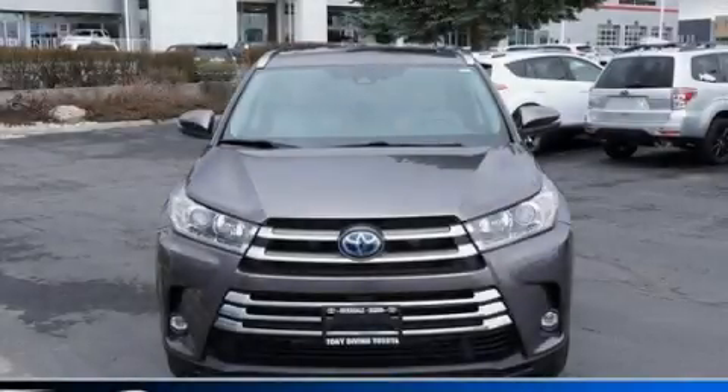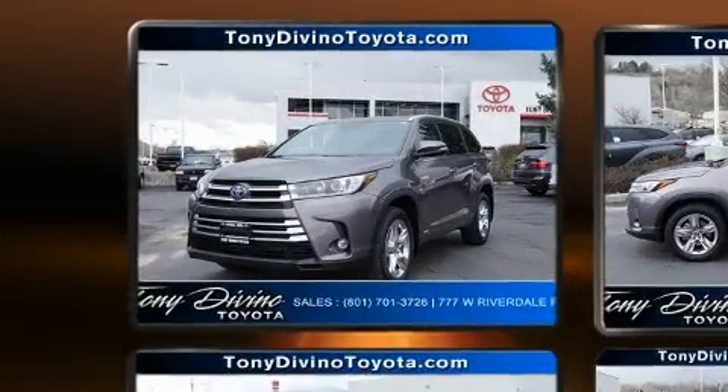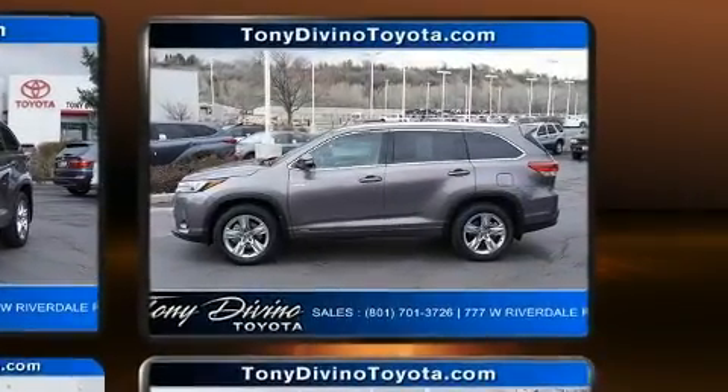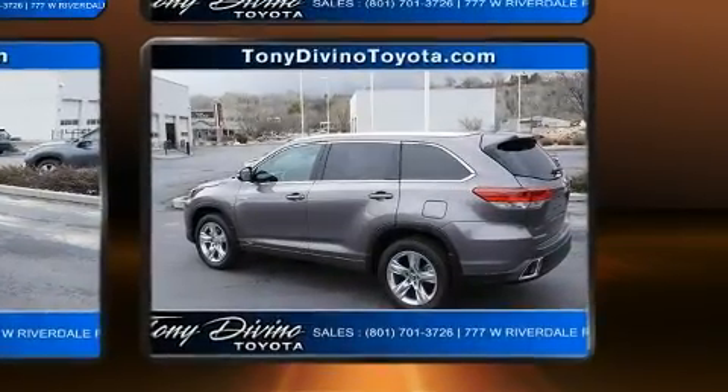Discerning drivers will appreciate the 2019 Toyota Highlander Hybrid, with fewer than 15,000 miles on the odometer. This four-door sport utility vehicle prioritizes comfort, safety, and convenience. Under the hood, you'll find a six-cylinder engine with more than 230 horsepower.